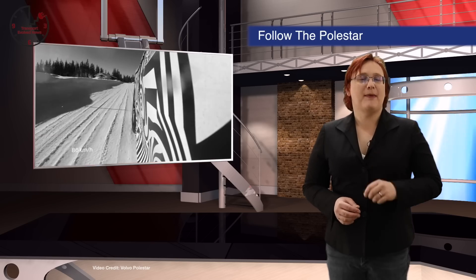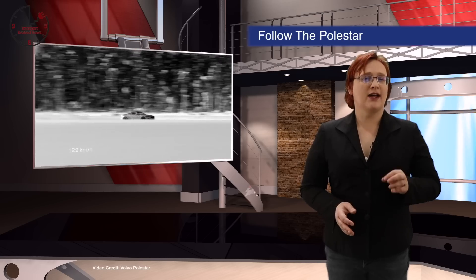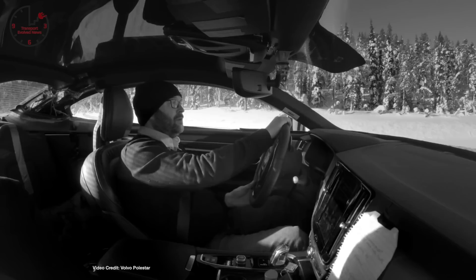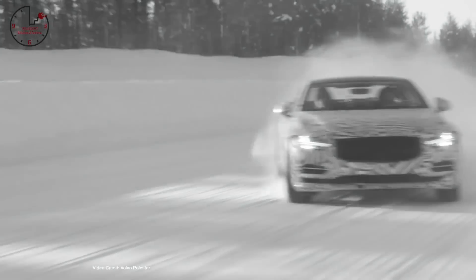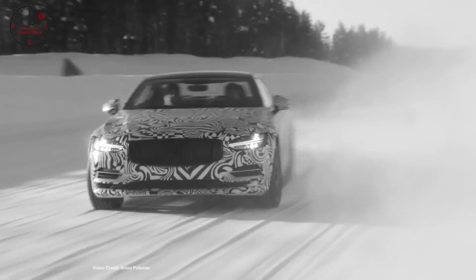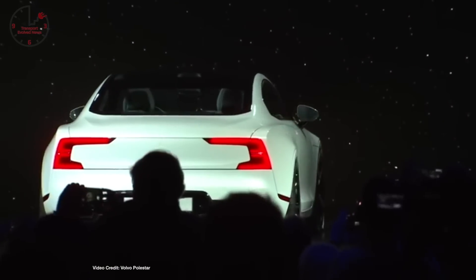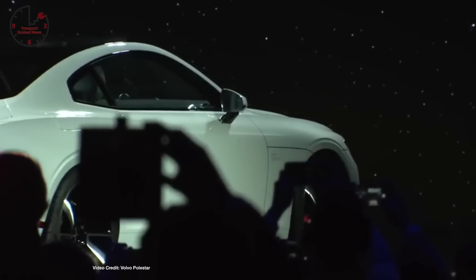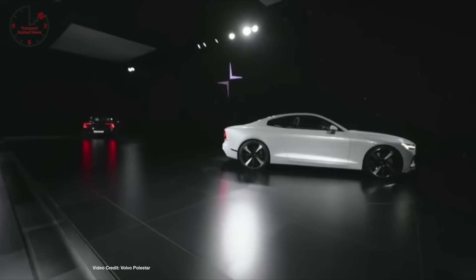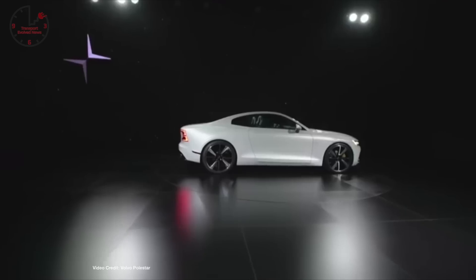We're starting today's show with a sneak peek posted by Volvo's performance brand Polestar of its all-electric Polestar 1, undergoing extreme winter testing. Super sleek and packed with all of the usual Volvo safety tech, the first plug-in to wear the Polestar badge promises a total of 600 horsepower and 737 pound-feet of torque, thanks to its powerful plug-in hybrid drivetrain. Its promised all-electric range is 150 kilometers — that's 93 miles — on the NEDC test cycle.